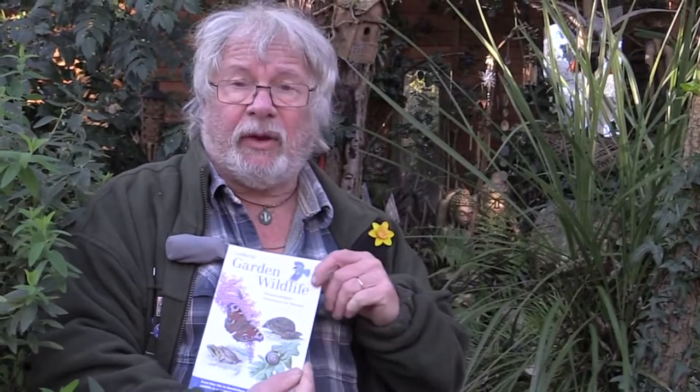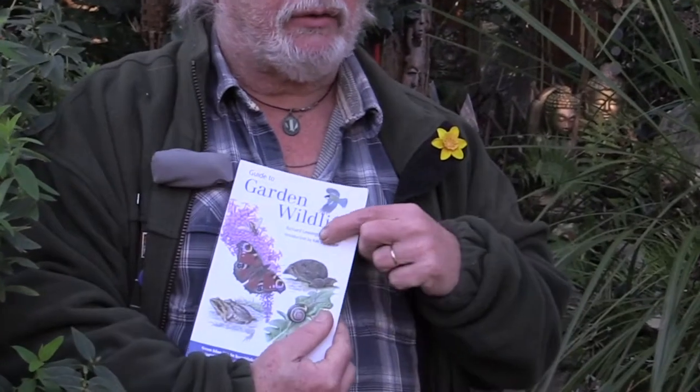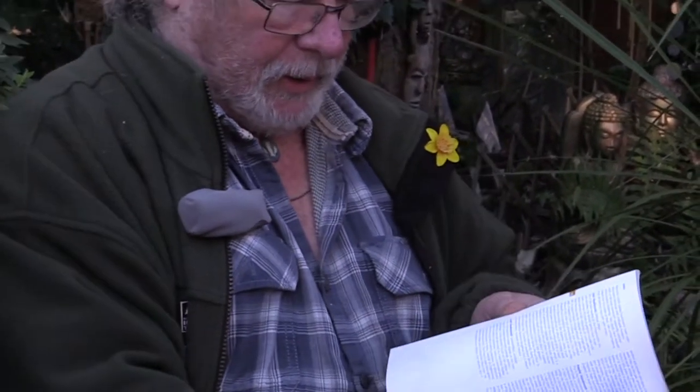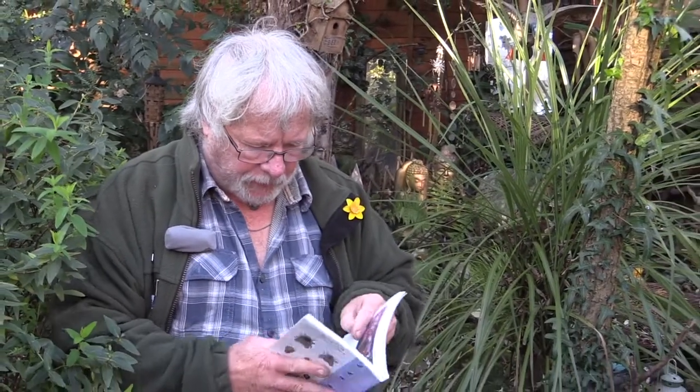Nowadays there are wonderful books and websites. I admire this book — Garden Wildlife — and a quick flick through it shows you the great variety you get in virtually any garden, even just a yard with a little patio. It's not just the birds — it's the butterflies, the moths, the insects, the animals. Fantastic illustrations to help you identify things.